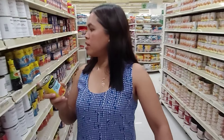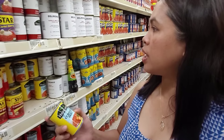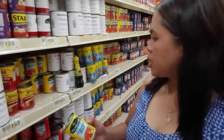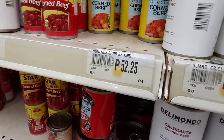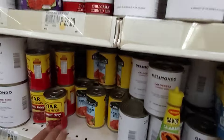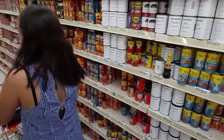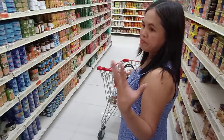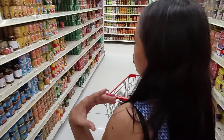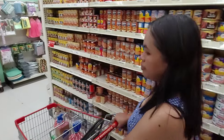I remember this corned beef in Gaisano is around 38 pesos but here it's 52. She's looking at prices again — it's too expensive here. They're very choosy over pricing, which is a good thing — saves you money. She's smarter when it comes to groceries and very money-wise.